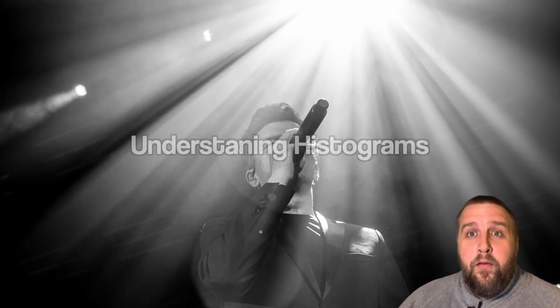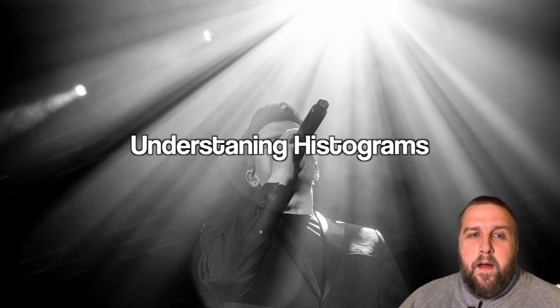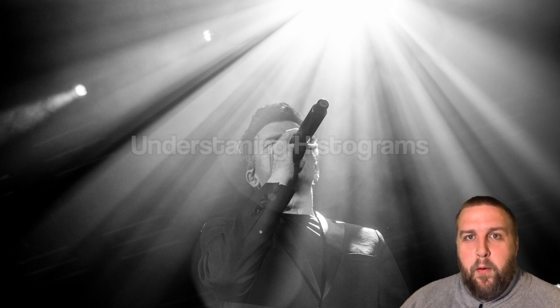The next thing is understanding histograms and being able to just glance at them. We will tackle this in another episode, but being able to glance at histograms is important. If you're switching between looking at super bright or super dark lights on stage and then back into your camera, your eyes take time to adjust — and the older you get, the longer they take.